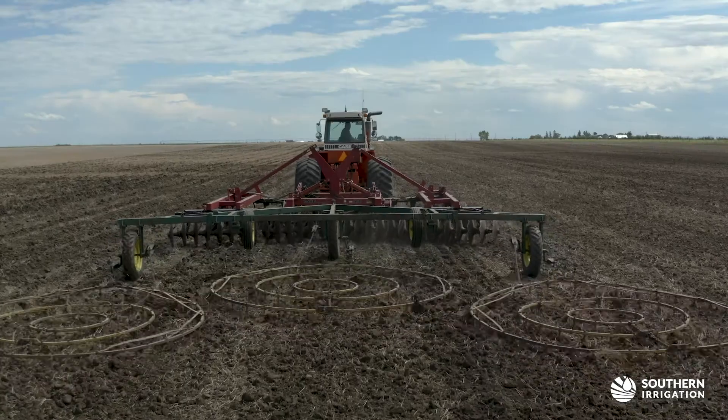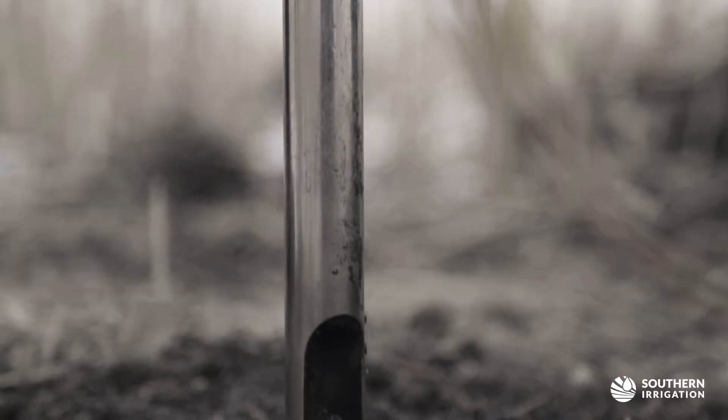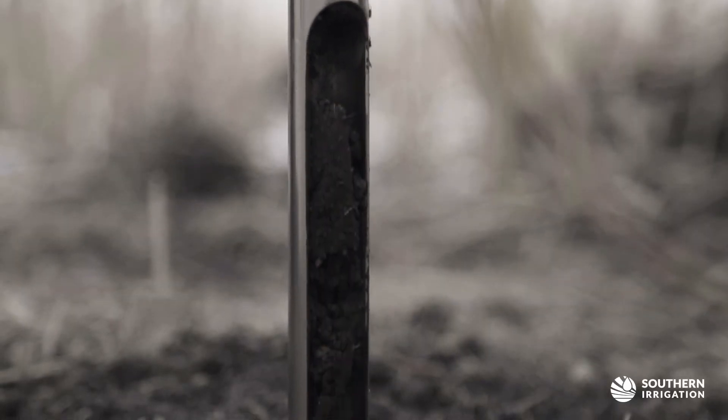Once the design has been established, the installation begins. This includes having a field topography layout, soil samples and texture analysis, as well as the system requirements.